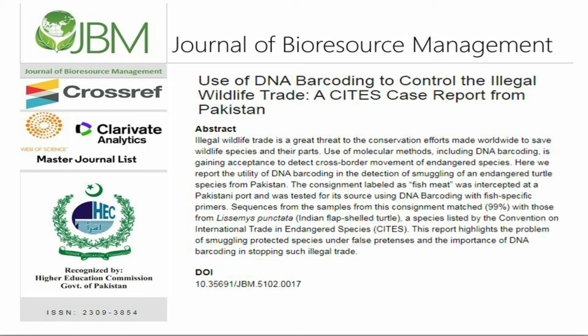This report highlights the problem of smuggling protected species under false pretenses and the importance of DNA barcoding in stopping such illegal trade.